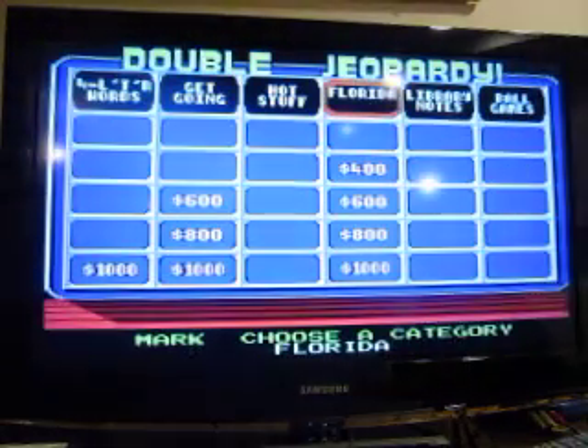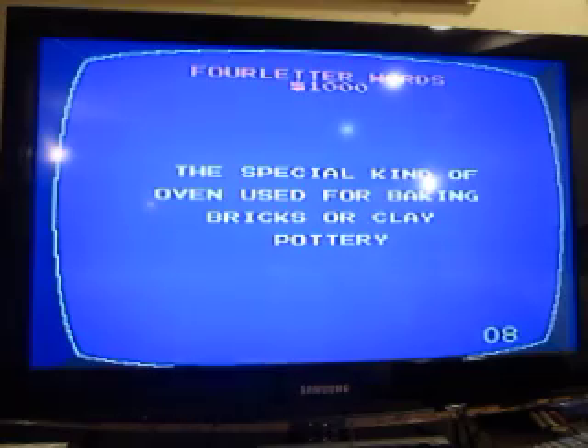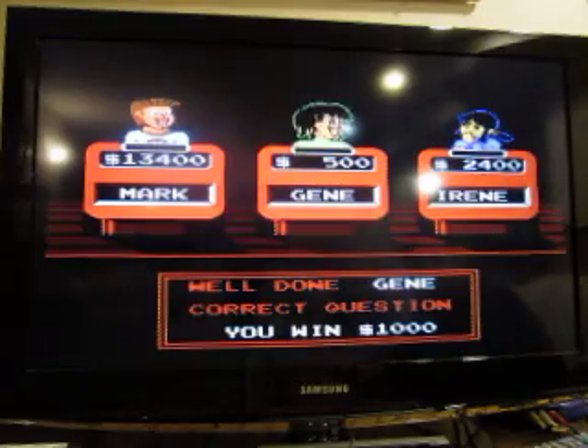Four Letter Words for 1000: the special kind of oven used for baking bricks or clay pottery. A kiln. Alright, Jean's at 1500.